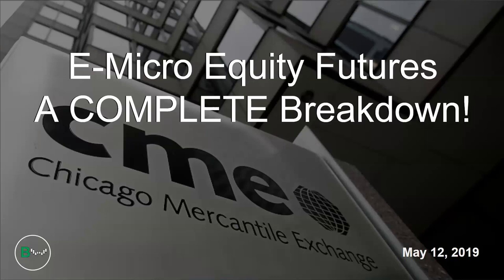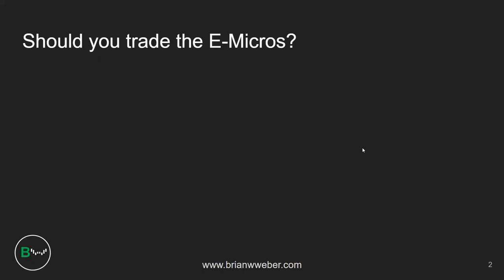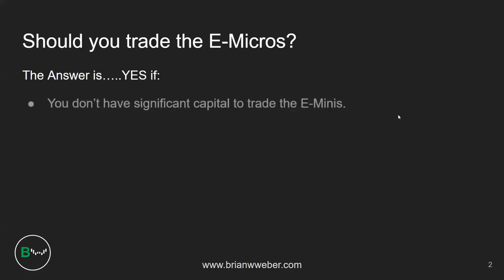Let's jump into this PowerPoint. I'm going to break down everything you need to know about the e-micro equity futures. First off, you should be asking yourself: should you trade the e-micros? If you've already traded e-minis and have experience, I would say no. But the answer should be yes if you don't have enough capital to trade the e-minis, since the e-micros are one-tenth the size as far as margin requirements go. It's a great way to get out of simulation or paper trading with very little risk.